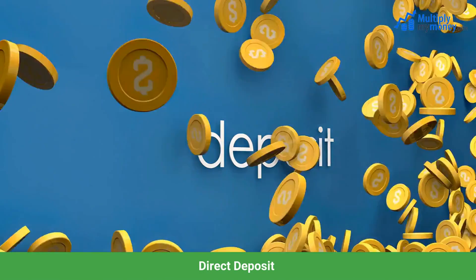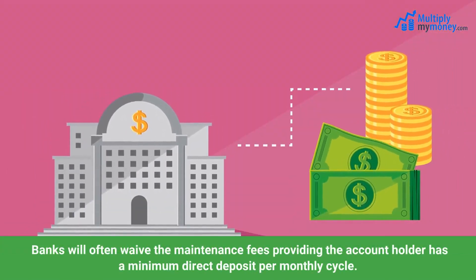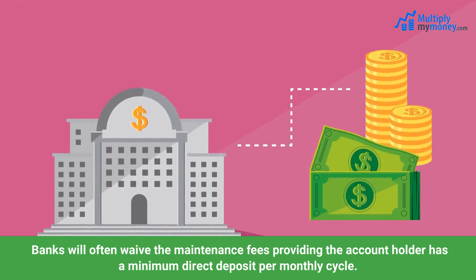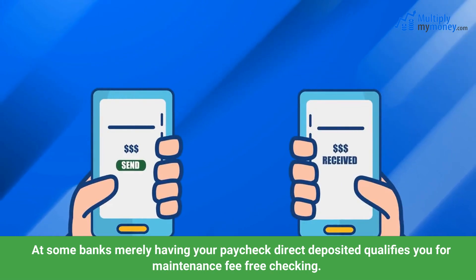Direct deposit. Banks will often waive the maintenance fees providing the account holder has a minimum direct deposit per monthly cycle. At some banks, merely having your paycheck direct deposited qualifies you for maintenance fee free checking.